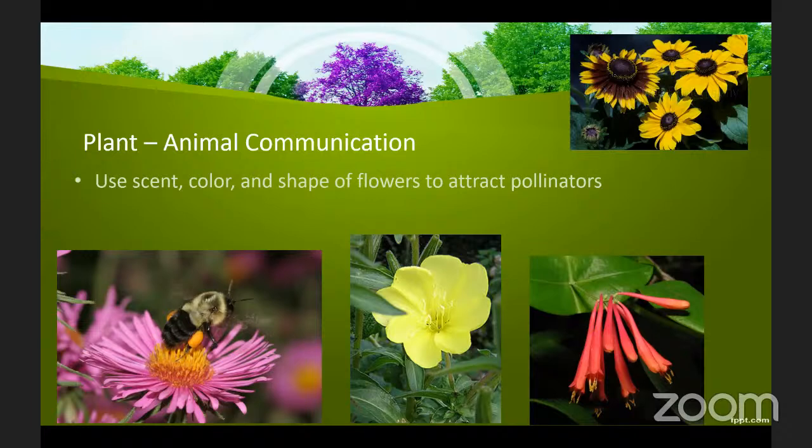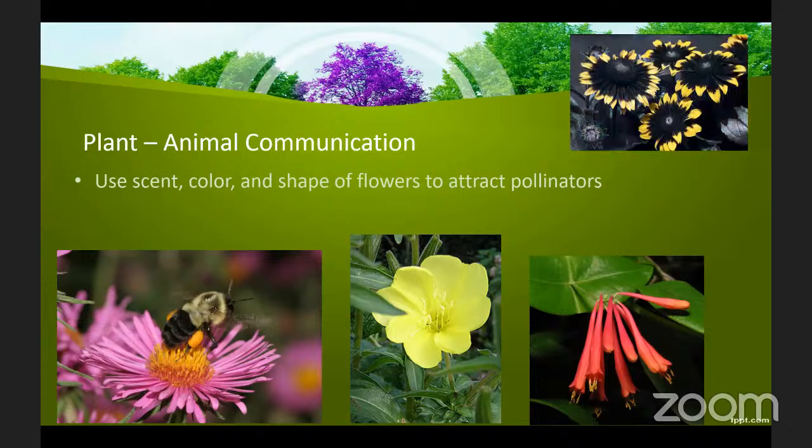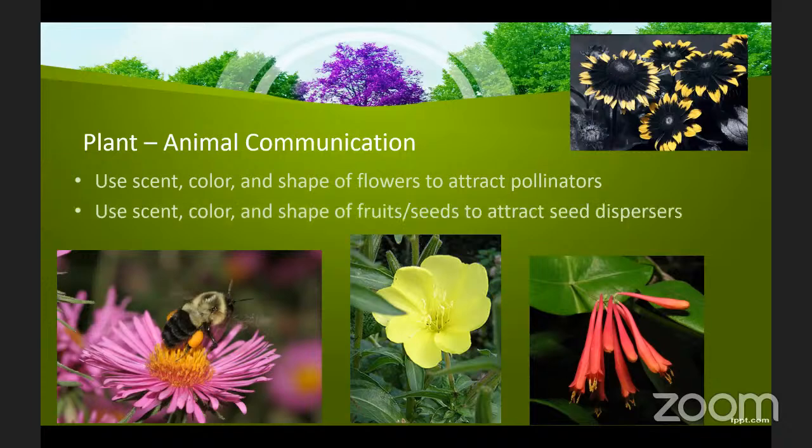In the top right you see black-eyed susan. Certain flowers such as this species also have hidden ultraviolet patterns that they can use to target certain pollinators that can see in the ultraviolet spectrum. This is an example showing the ultraviolet patterns that the black-eyed susan has for attracting insects such as bees.